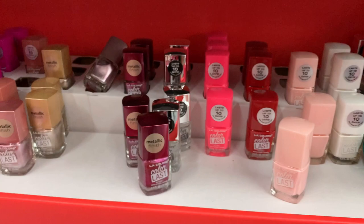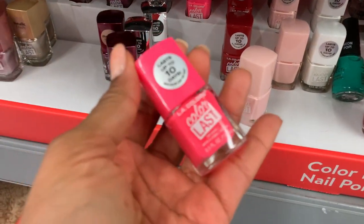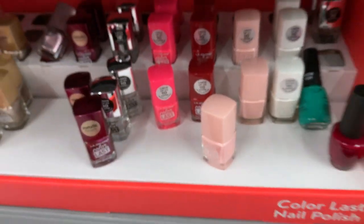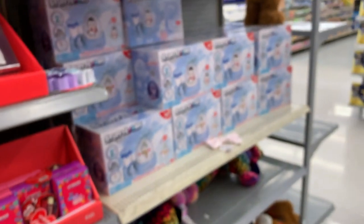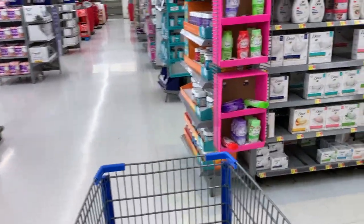We have some pretty nail polishes. This color is calling my name — I love pink, it's my favorite color. I can't stop and look the other way.